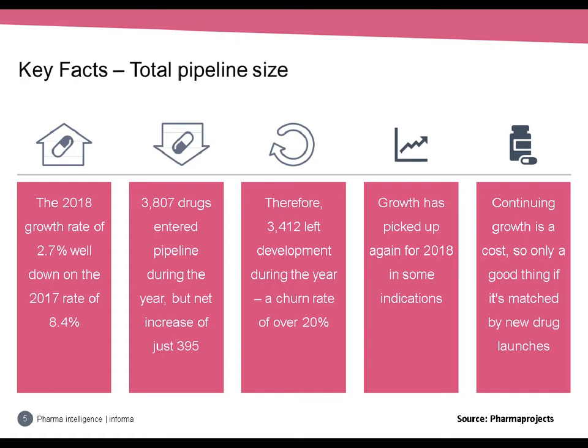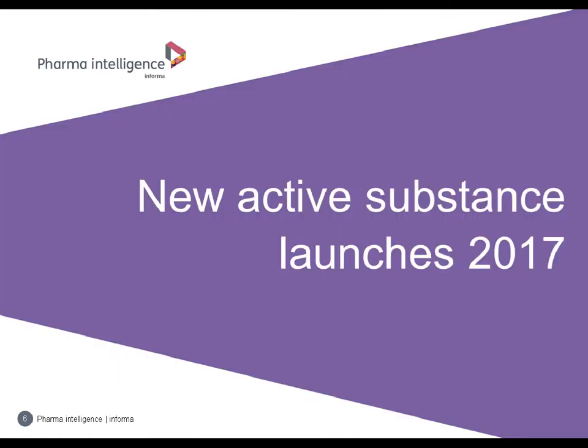Growth has picked up again for 2018 in some indications, but it's important to note that growth in the size of the pipeline is not necessarily a good thing. Most of the drugs we're talking about are not generating any revenue yet, so a bigger pipeline generally means a bigger cost. It's only a good thing if it's matched by an increasing number of new drugs hitting the market. Now I'm going to hand over to Alex, who's going to look at the number of new active substances launched during 2017.